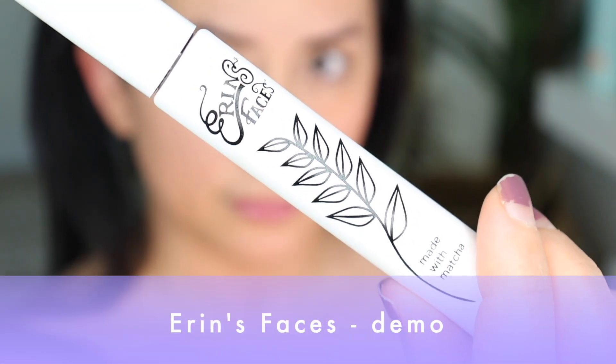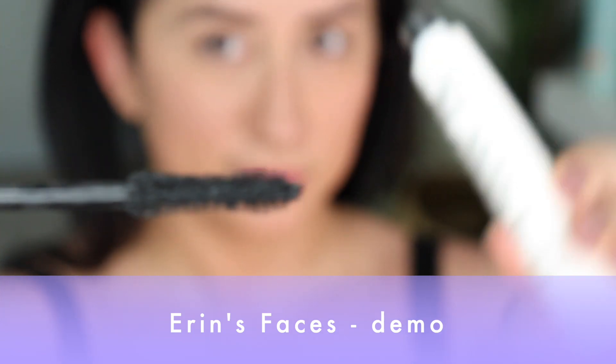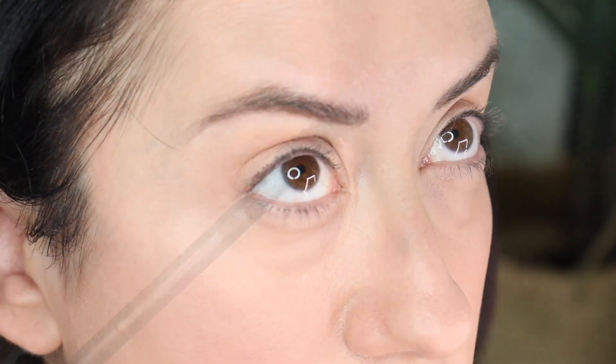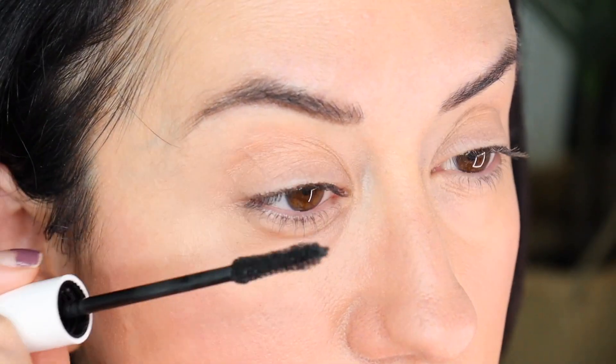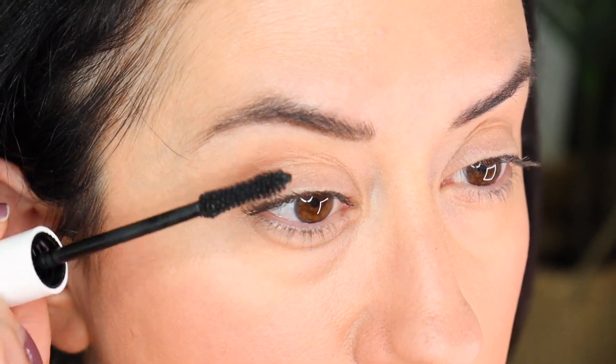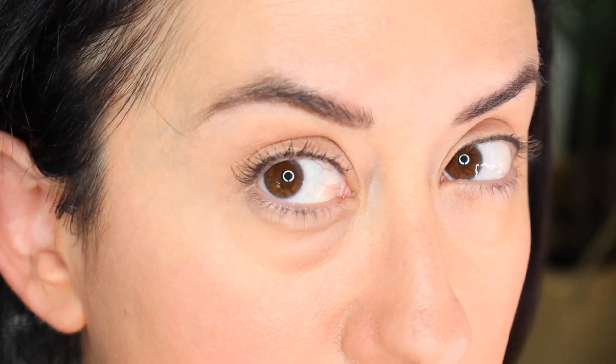The next question: does it lengthen? Both mascaras lengthened really nicely — not lash-extension lengthening, but both showed a significant difference in lash length. Erin's Faces maybe beat out Inika a little bit more there because of the way it applies to the lash. Inika Organic gave a little bit more of a lift at the end. They both did a great job with lengthening, just with a different finish.